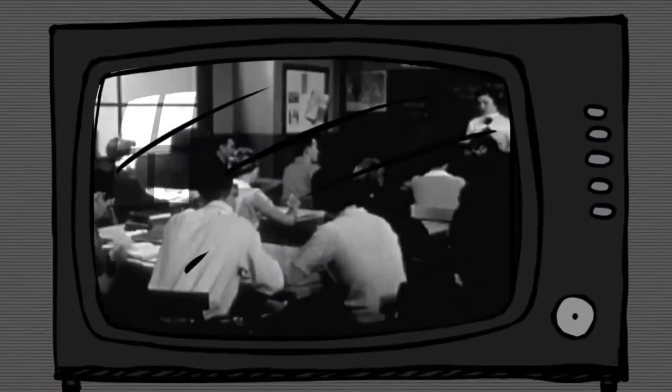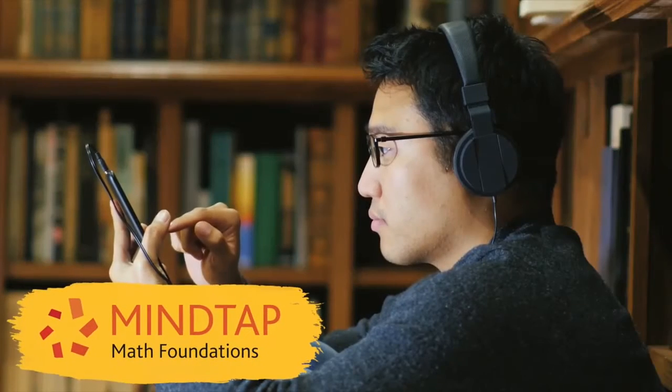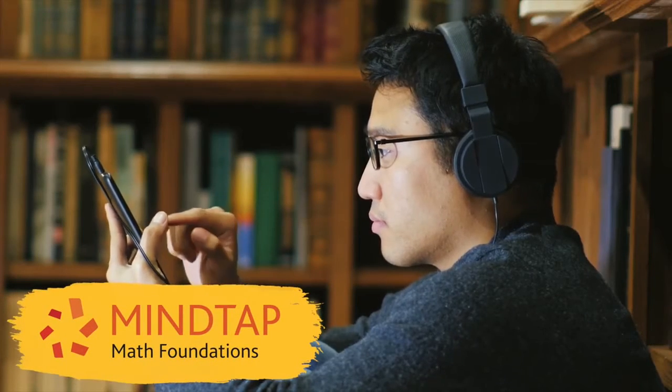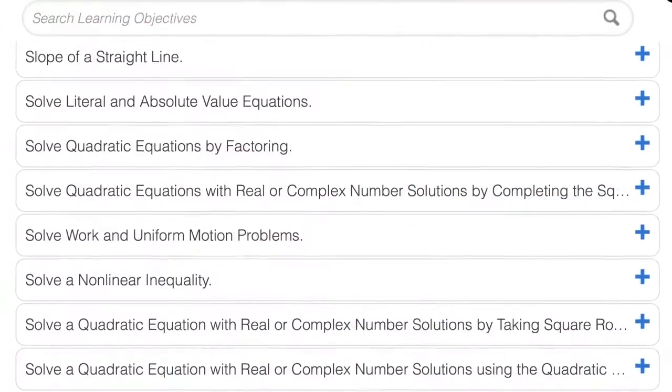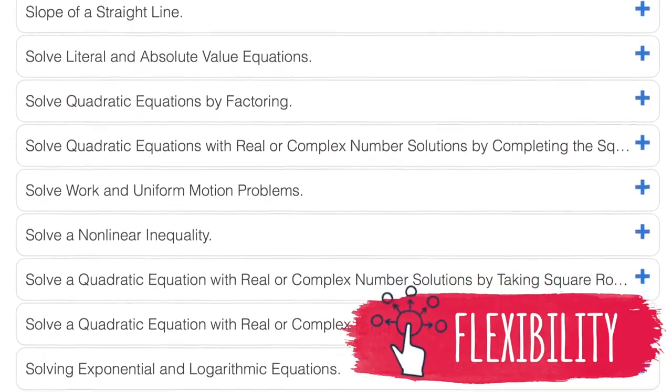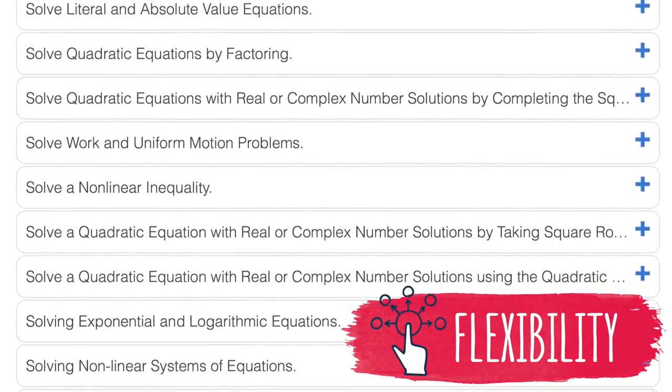Asynchronous videos of instructors presenting concepts is a way of the past. Now engage students with discipline-appropriate activities and applications that bring your course to life. MindTap Math Foundations comes ready to roll with content specially built for your discipline that you can further customize.